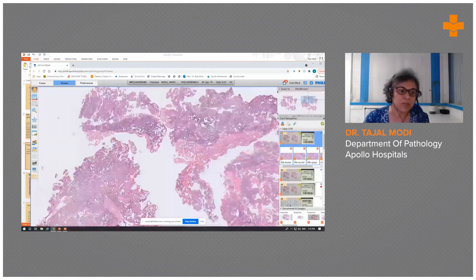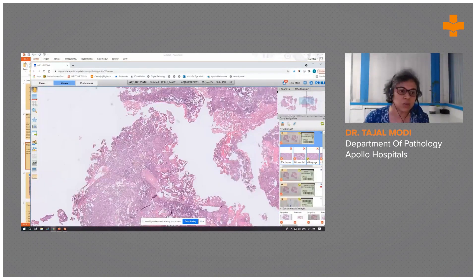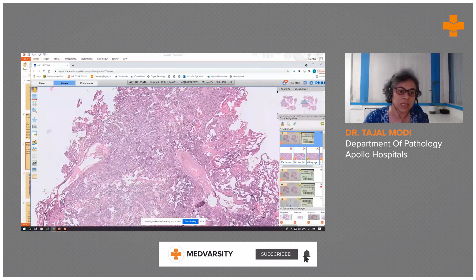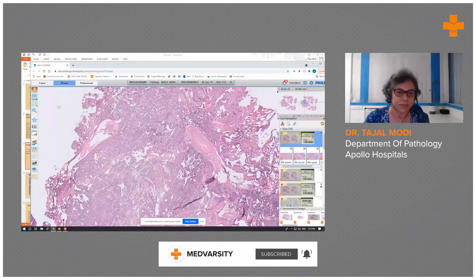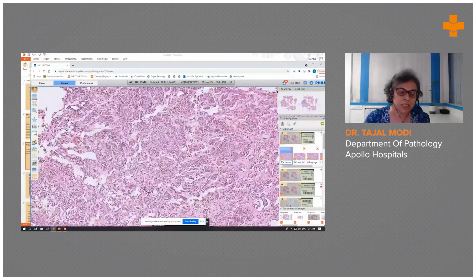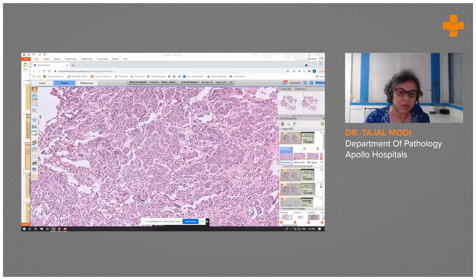Some areas showed a nodular pattern. In preserved areas, there is a nodular pattern to the tumor with thick-walled vessels and a rich vascular network. At higher magnification, nodules of varying size are visible, with maybe a little bit of retraction artifact.